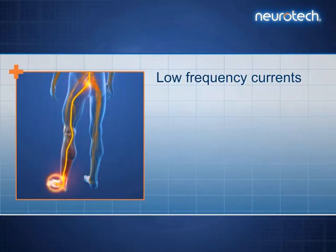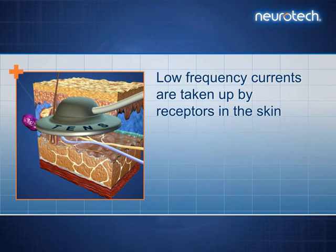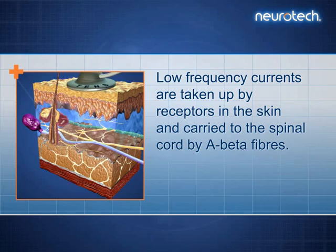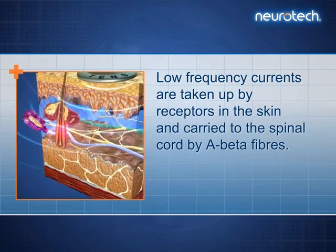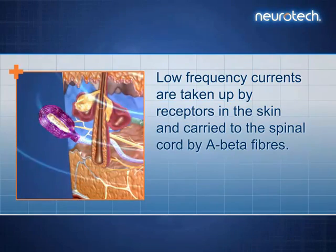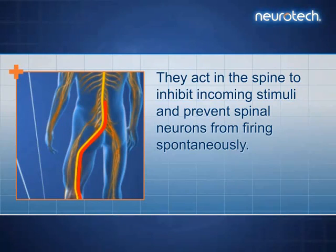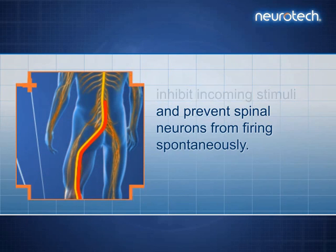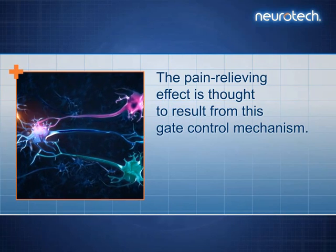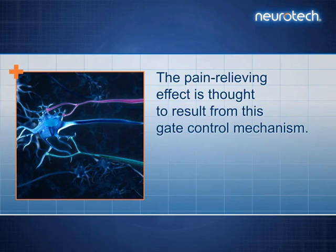Low-frequency currents are taken up by receptors in the skin and carried to the spinal cord by A-beta fibres. They act in the spine to inhibit incoming stimuli and prevent spinal neurons from firing spontaneously. The pain relieving effect is thought to result from this gate control mechanism.